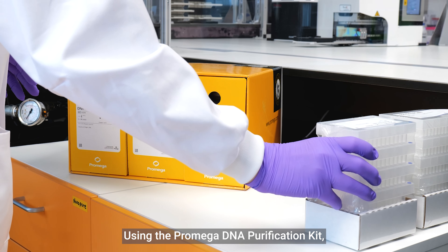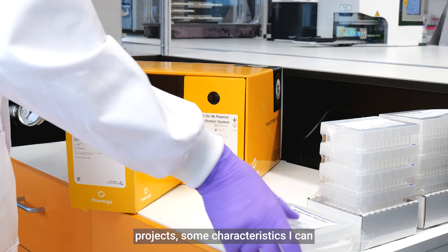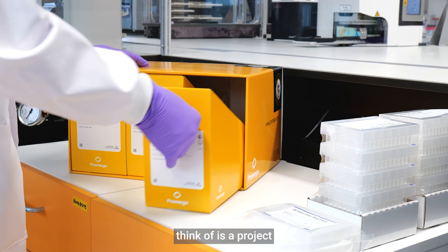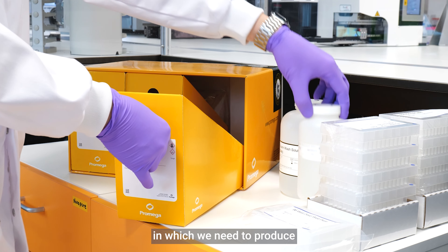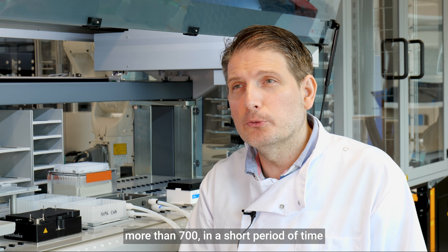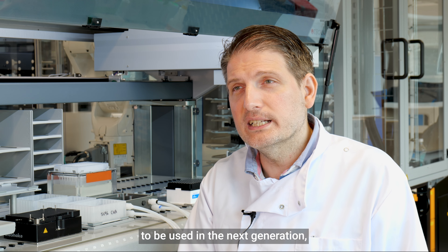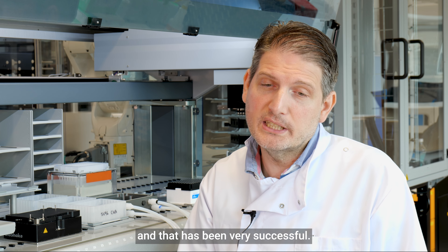Using the Promega DNA purification kit we have been able to deliver on a large number of projects. One example is a project during the pandemic years in which we needed to produce a large number of constructs — more than 700 in a short period of time — to be used in a next-generation serological assay, and that has been very successful.